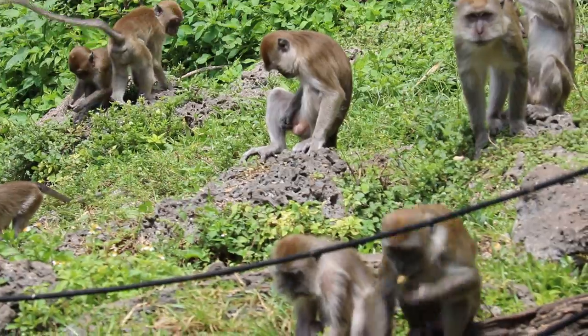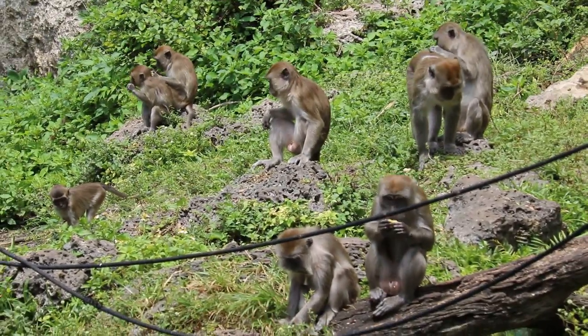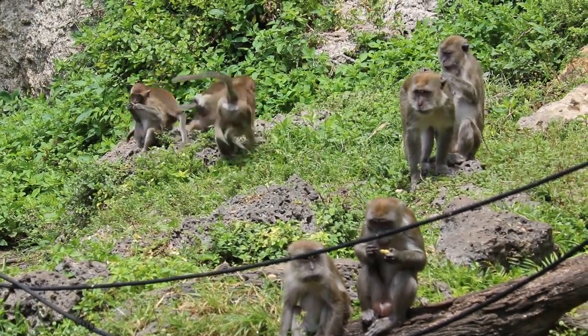As a leader, he gets the first choice of a place to eat, sleep, and walk. He also gets the first choice of food and females.